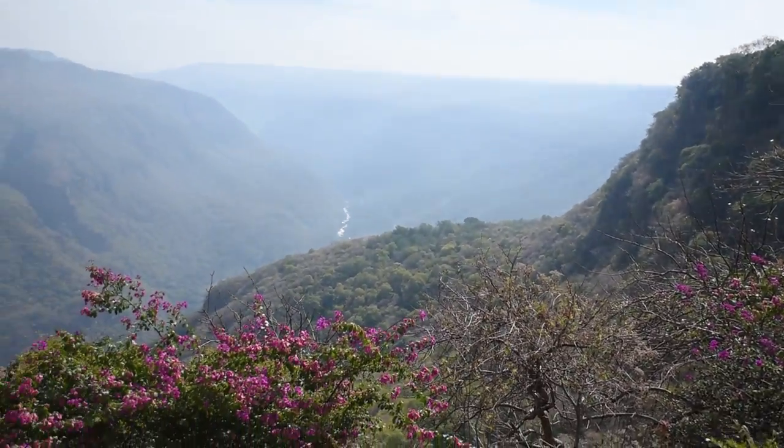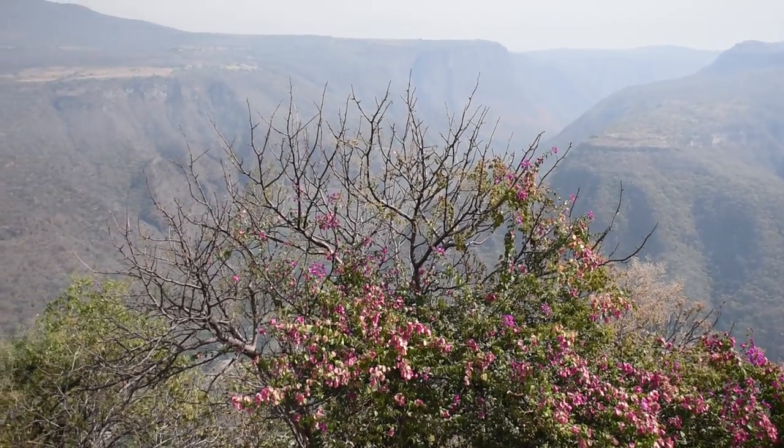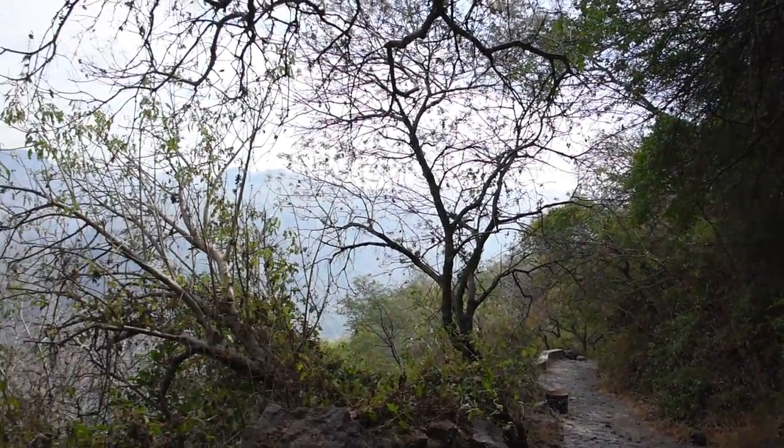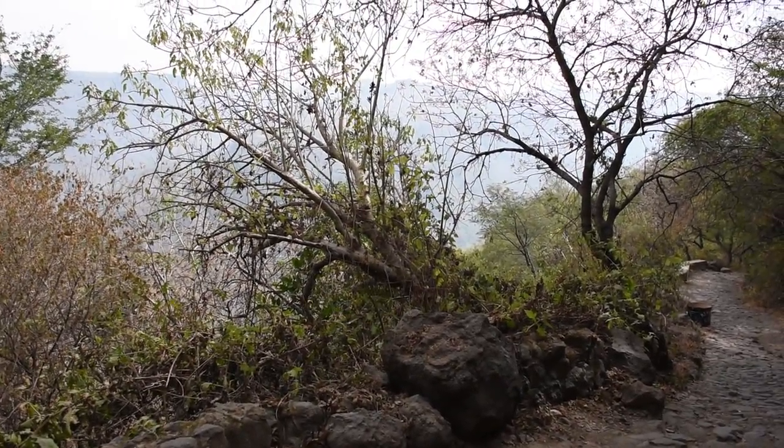Really nice view right off the bat and we're gonna head down into the canyon area. This is mostly what the trail has been looking like so far — pretty rocky but well marked. Not much to see or film right here but it looks like it's going to be some great views at the bottom.